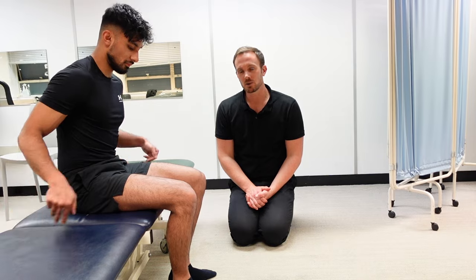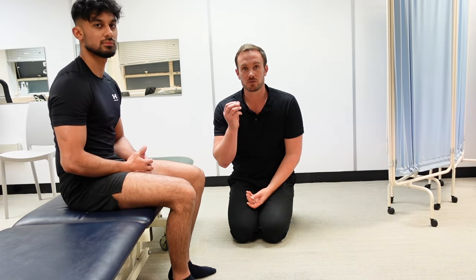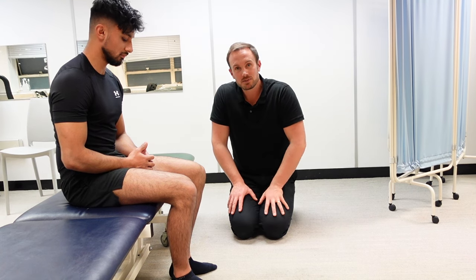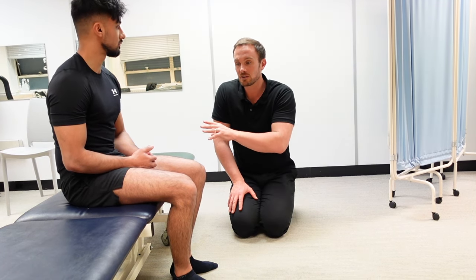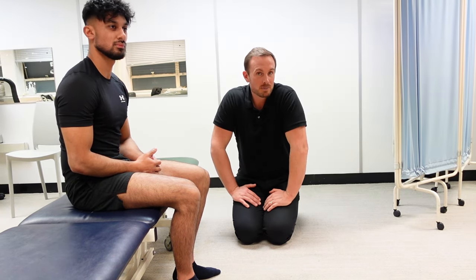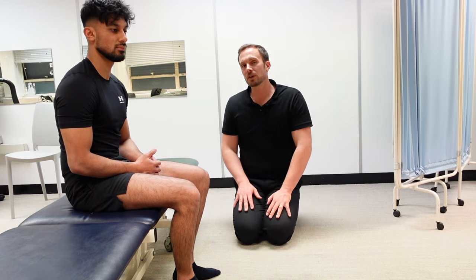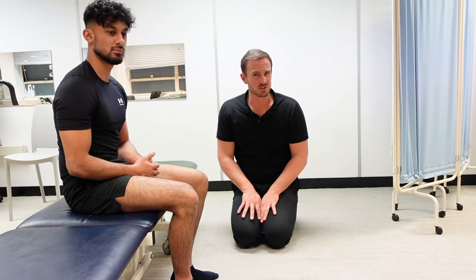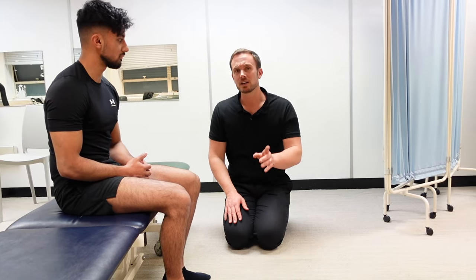If you've got upper hamstring tendinopathy, that could be the cause of buttock pain when sitting. One of the telltale signs is buttock pain when sitting on hard seats or during prolonged sitting — sitting when you're driving, for example. So what if you've got that? What can you do to help remedy it? Well, the first thing is try and reduce your sitting, if that's reasonable. Here's another thing you can do.